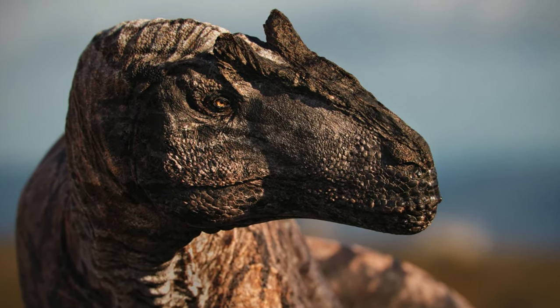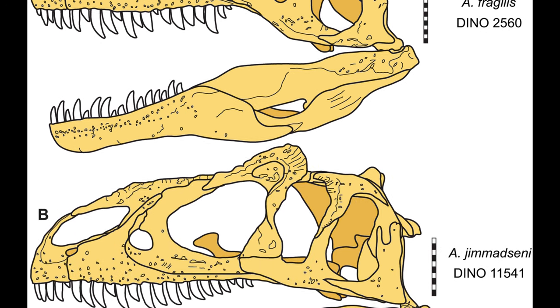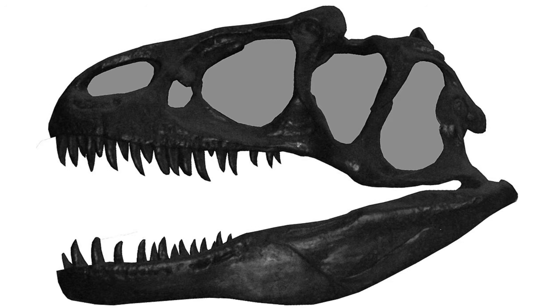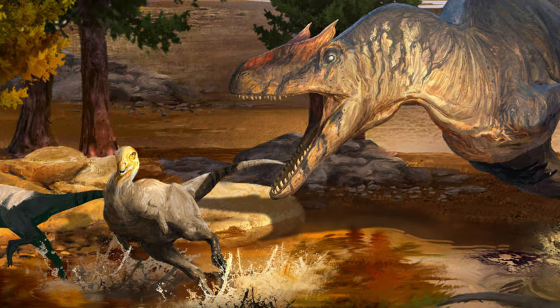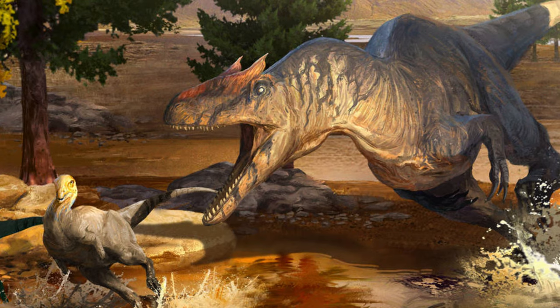This genus has three, potentially four species: Allosaurus fragilis, Allosaurus jimmadseni, Allosaurus europaeus, and possibly Allosaurus maximus. This genus was very successful — in some bone beds, they make up 75% of the theropod fossils discovered.